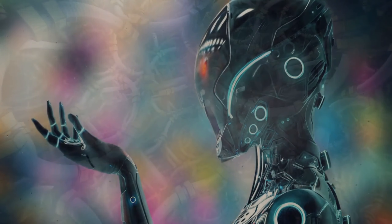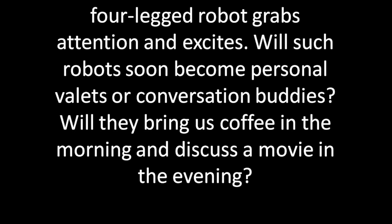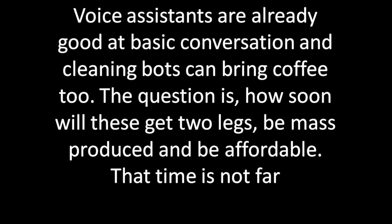A biped or a four-legged robot grabs attention and excites. Will such robots soon become personal valets or conversation buddies? Will they bring us coffee in the morning and discuss a movie in the evening? Perhaps four-legged robots could take our pets out for a daily walk. Voice assistants are already good at basic conversations and cleaning bots can bring coffee too. The question is how soon will they get two legs, be mass-produced, and be affordable — and that time is not far away.